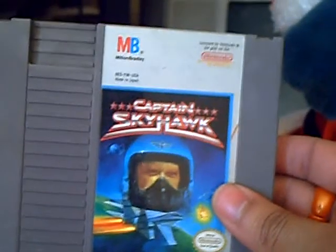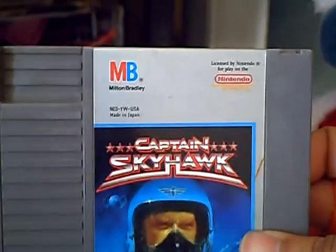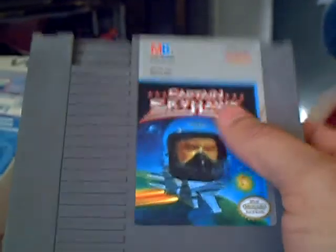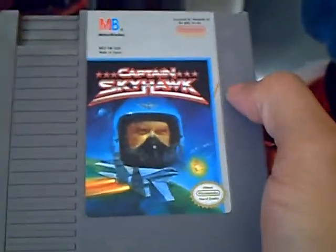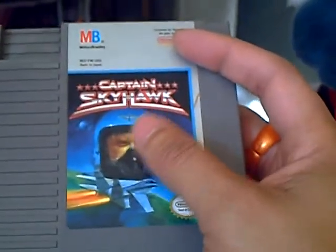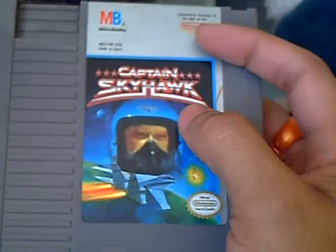I picked up Captain Skyhawk for the NES, published by Milton Bradley, which is the board game company. I actually got this game because at another flea market a little while ago I picked up the instruction manual. So I had the instruction manual and didn't have the game, so I decided to pick it up. The game is actually developed by Rare, yet another Rare game for the NES. You control a fighter jet that has to go around shooting obstacles and avoiding mountains. The graphics are actually pretty good on this one, so I'm really glad I picked it up.